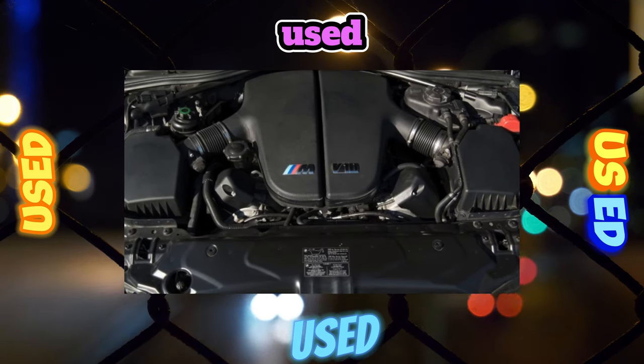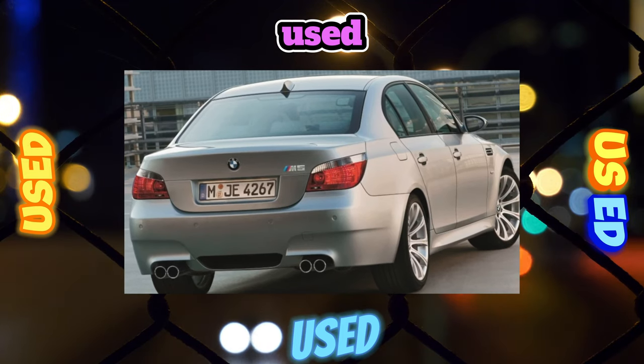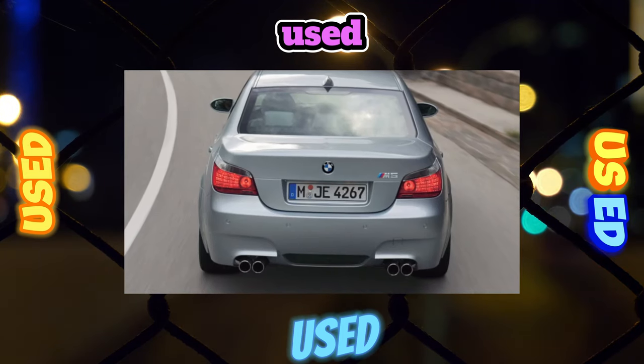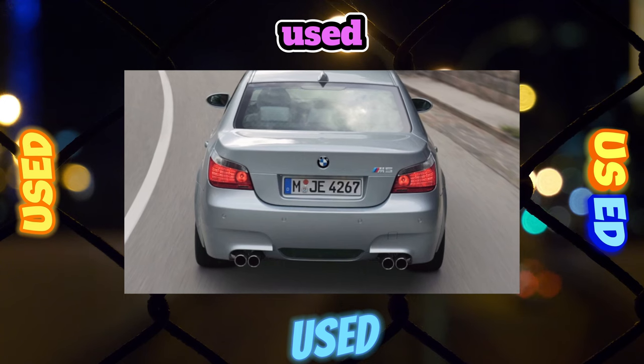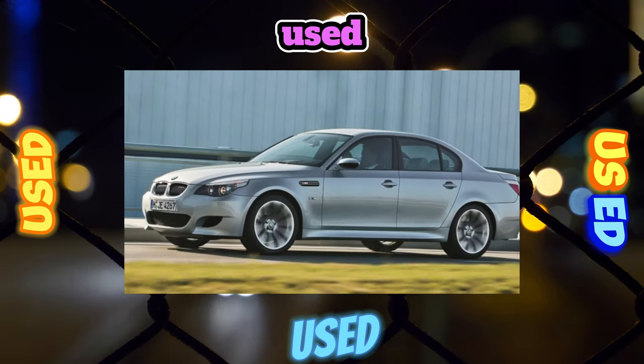Some market-imported 535i modifications with a bi-turbo and direct injection are also found. The turbocharger is reliable, but the same cannot be said about the injection pump, which rarely survives past 200,000 kilometers.